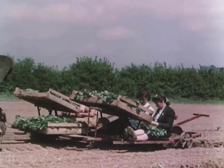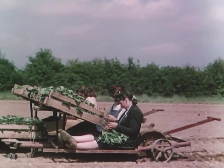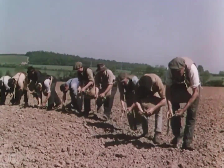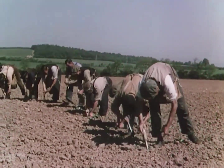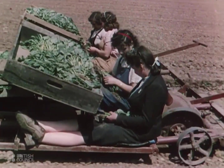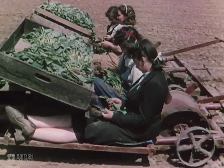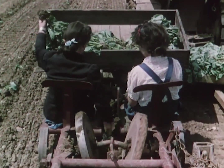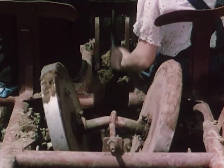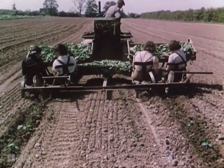With tractor-drawn transplanters, seed potatoes and young vegetables can be set out in the comfort and ease of a ride in a bath chair. Time and the back-aching fatigue of the old hand-planting methods are saved, and labor released for other jobs about the farm. With this machine, all the crew have to do is to drop the plants in at regular intervals. The transplanter does the rest — it makes the drill as it moves across the field, and then a pair of wheels at the back press down the soil around the roots of the plants after they have been dropped into the drill.